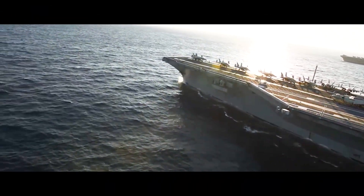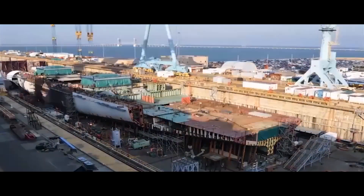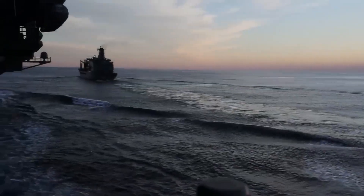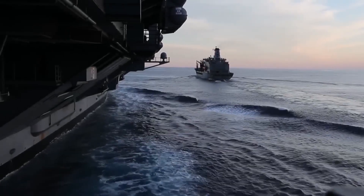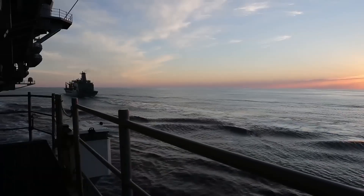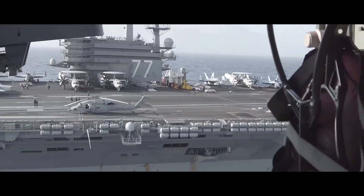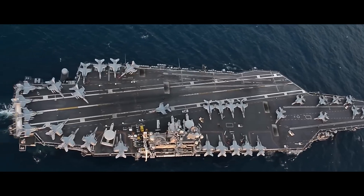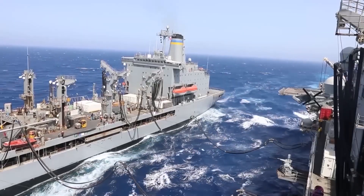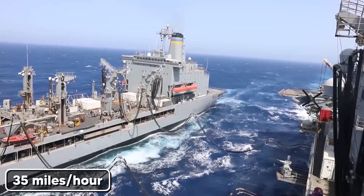Secret number three: the fatal design flaw. Here's the most terrifying secret of all, and it's hiding in plain sight. Aircraft carriers have one fundamental vulnerability that no amount of technology can fix: they're massive, slow-moving targets that can't hide. The USS Gerald Ford is 1,106 feet long and displaces 100,000 tons — literally the size of a small city floating on the ocean. And despite having nuclear propulsion, its maximum speed is only 30 knots, about 35 miles per hour.